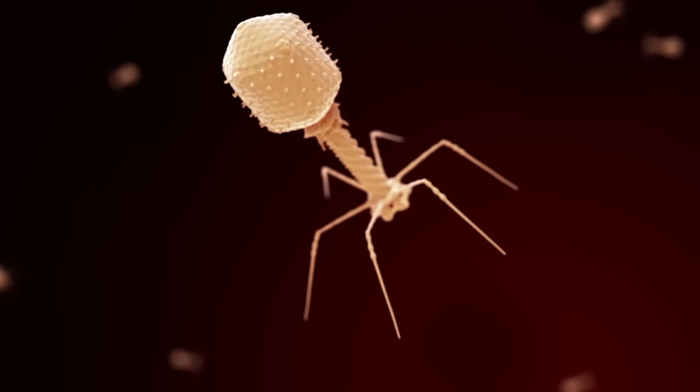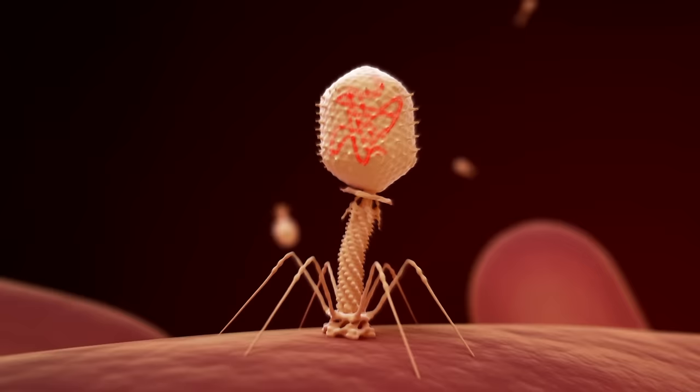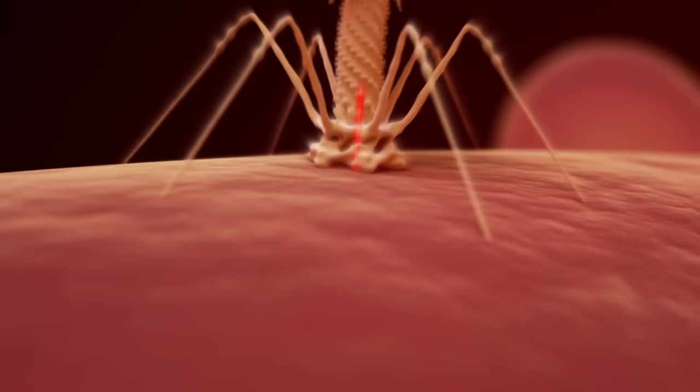Bacteriophages, or phages for short, are naturally occurring viruses that infect and kill bacteria. The basic structure consists of a head, a sheath, and tail fibers. The tail fibers are what mediate attachment to the bacterial cell. The DNA stored in the head will then travel down the sheath and be injected inside the cell.